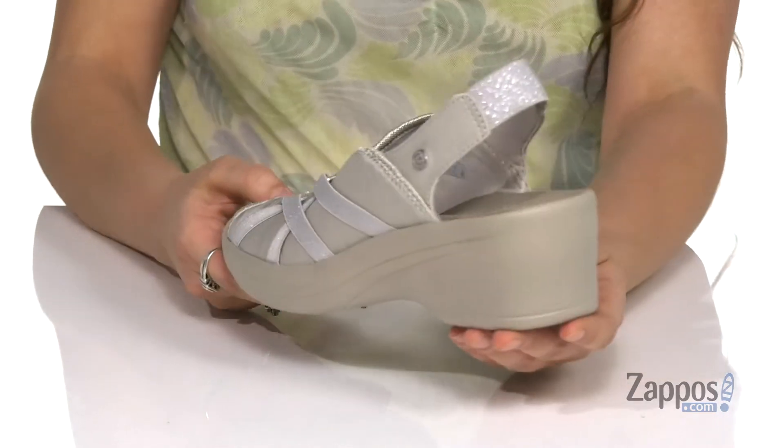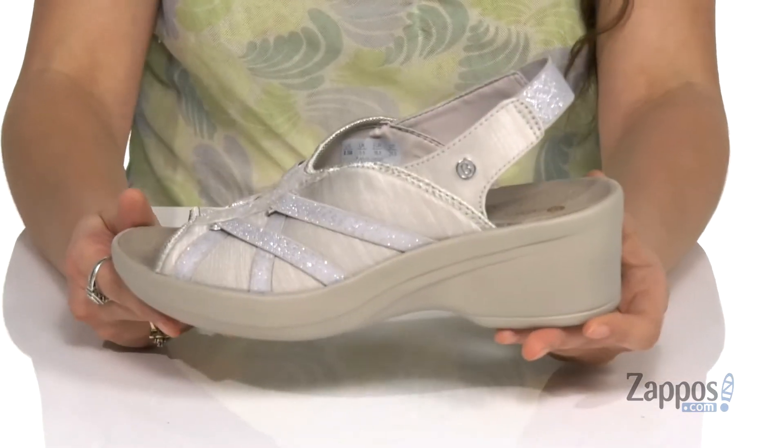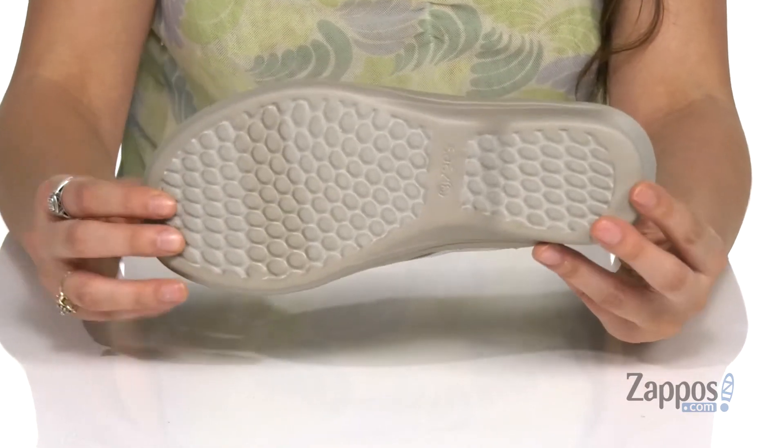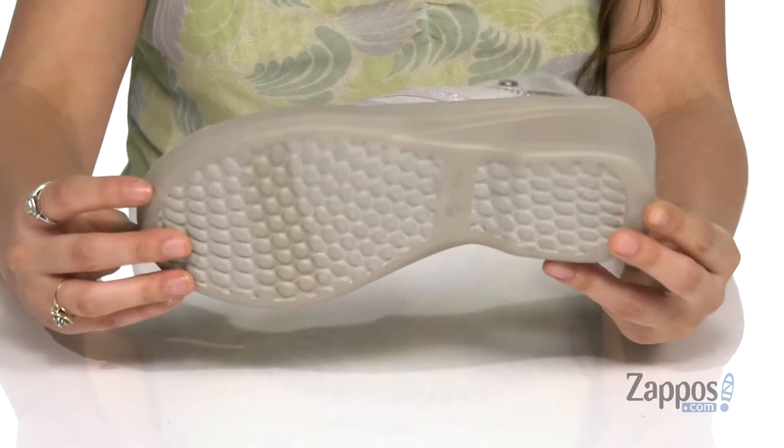They have a wedge style heel for a boost in height, and it's all on top of a low-density EVA outsole that's air-infused with tiny bubbles for a lightweight and bouncy feel.